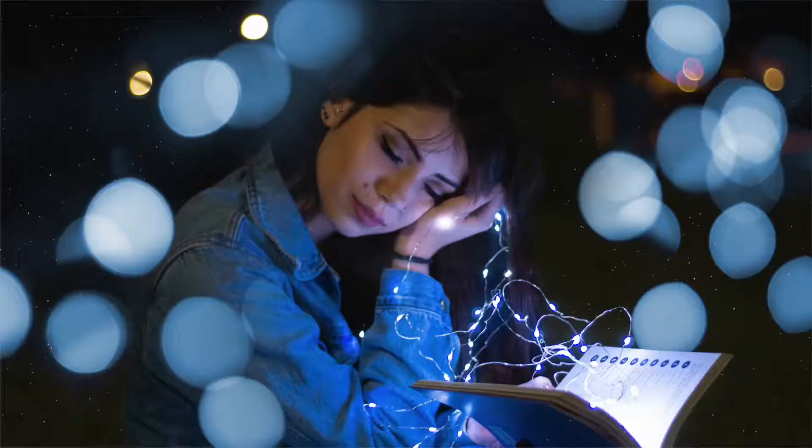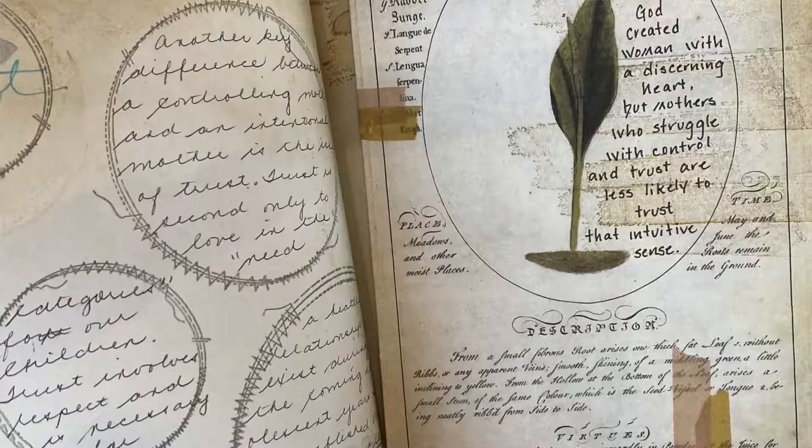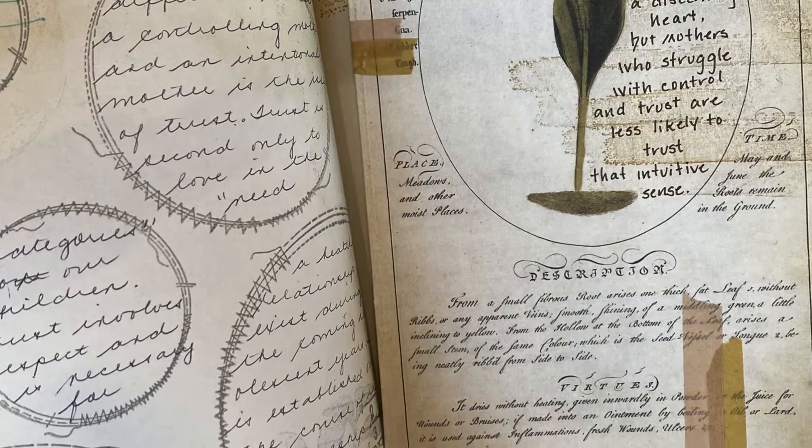Hi there! Today I'll be sharing with you how I melded my two passions together — my love of reading and my love of scrapbooking. Join me as I take you through a creative journey of scrapbooking what I've learned from one book. I will show you how I catalog the words of wisdom and interweave them into a collage of pictures and my own thoughts and feelings.